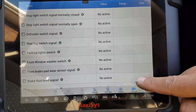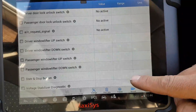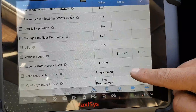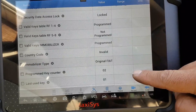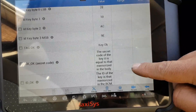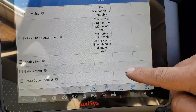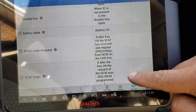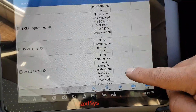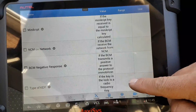Live data here, updating much much quicker as you can see. Spoke too soon. Okay, a little bit of info here about the immobilizer and a lot of text here.